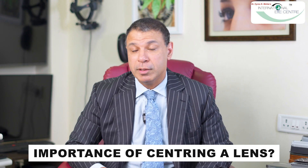What's the importance of centering a lens in the eye? Remember, when I wear these dark glasses, which have some kind of a number built into them, whether I wear them like this, or like this, or like this, it's not going to make much of a difference.